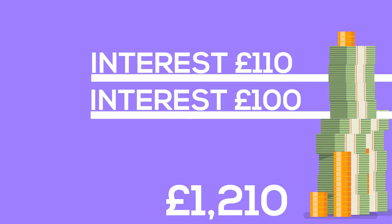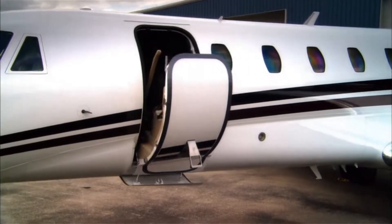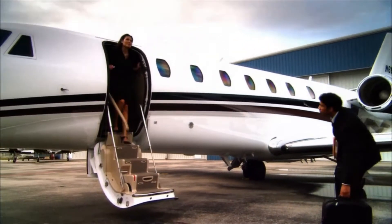If we waited another year, we'd get more than £120 interest. This is compound interest, and it's one of the reasons why people with lots of money find it easy to make more, and those without much money struggle to make ends meet.